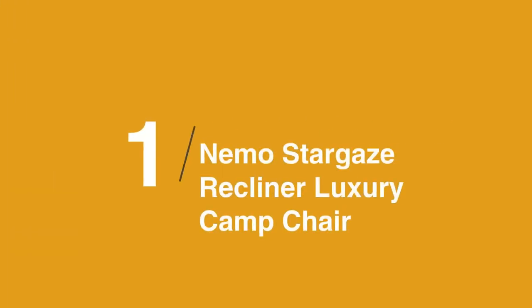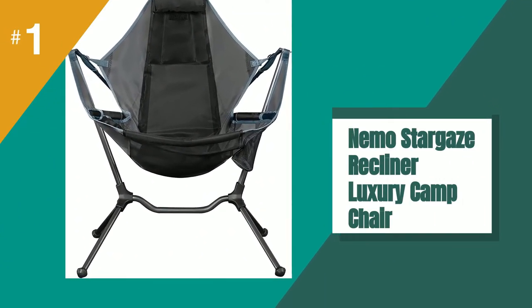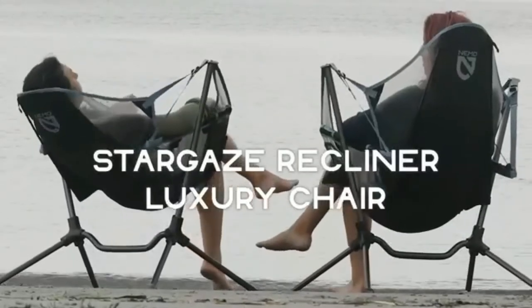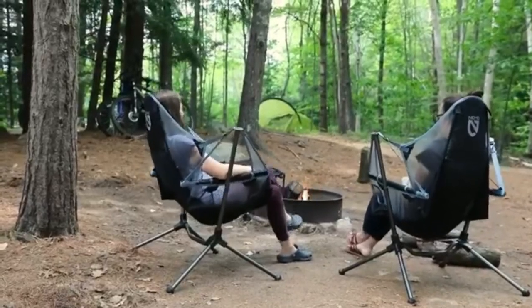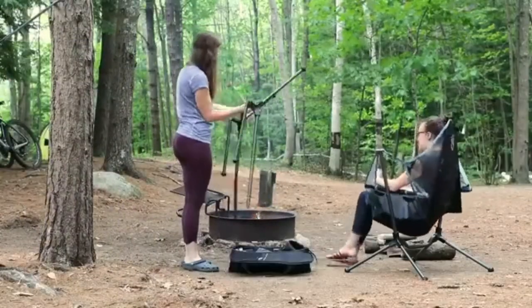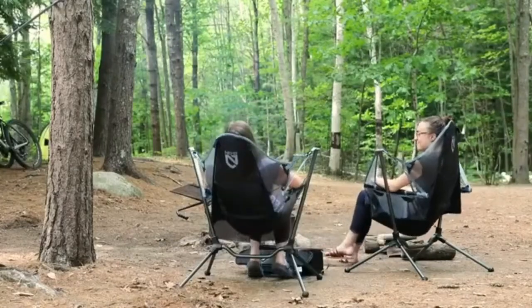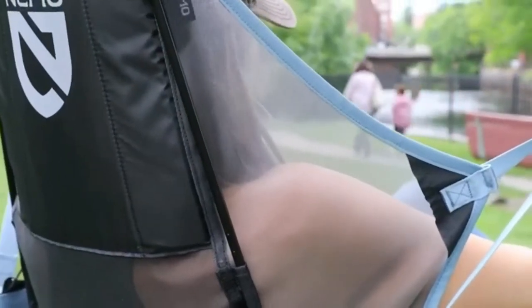The best luxury camping chair is the Nemo Stargaze Recliner Luxury Camp Chair. We're big fans of this chair. The reclining feature is comfortable and the headrest is appreciated, making it easy to relax in. Made entirely of a fine mesh, this breathable chair packs down relatively small for easy transportation. The Stargaze Recliner is a uniquely designed chair that both swings and reclines, featuring a flexible aircraft aluminum frame with a bacteria-resistant mesh seat and an adjustable headrest. It also impressively packs into a small case you can easily carry with you. The padded armrests are appreciated by our testers and we enjoyed the hammock-like feel of this chair.